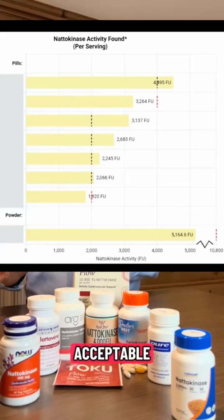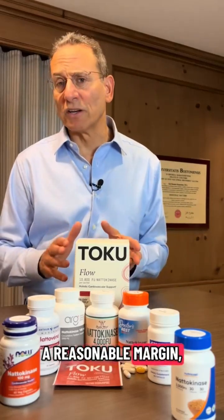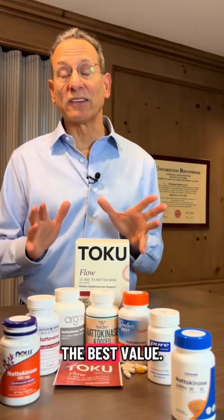Somewhat more is acceptable so that a product continues to provide at least 100% of its listed amount through its expiration date. Among the products that provided what they claimed within a reasonable margin, we selected one as our top pick for providing the best value.